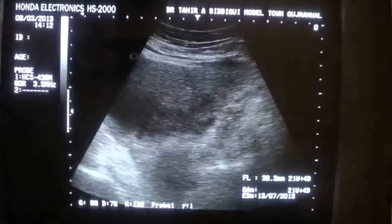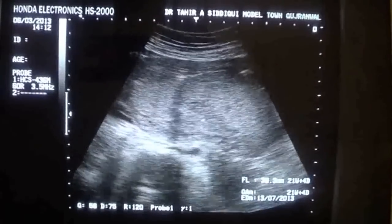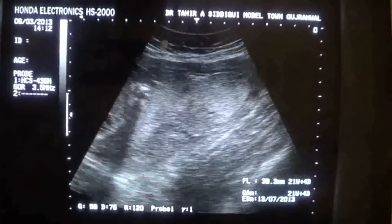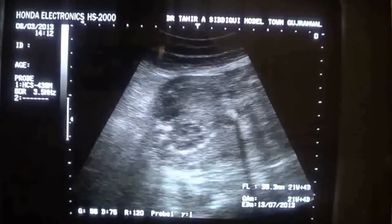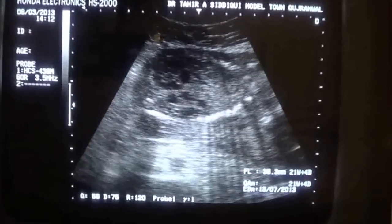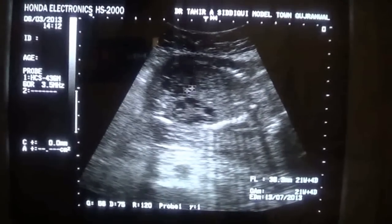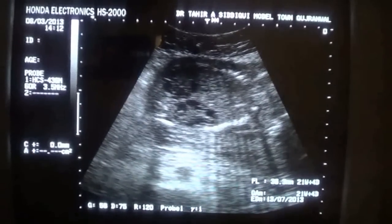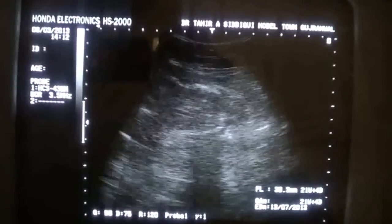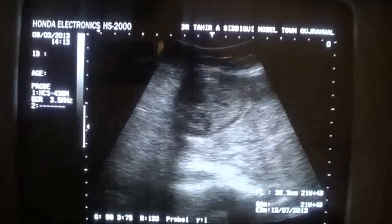She has a placenta previa which is complete, grade two. You can see the kidneys giving a multi-cystic appearance. This is the kidney — possibly multi-cystic dysplastic kidney, bilateral multi-cystic dysplastic kidney, or polycystic kidney.